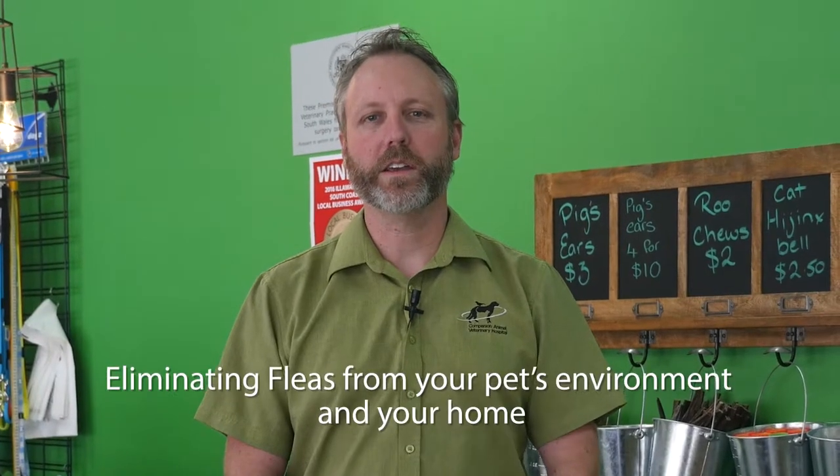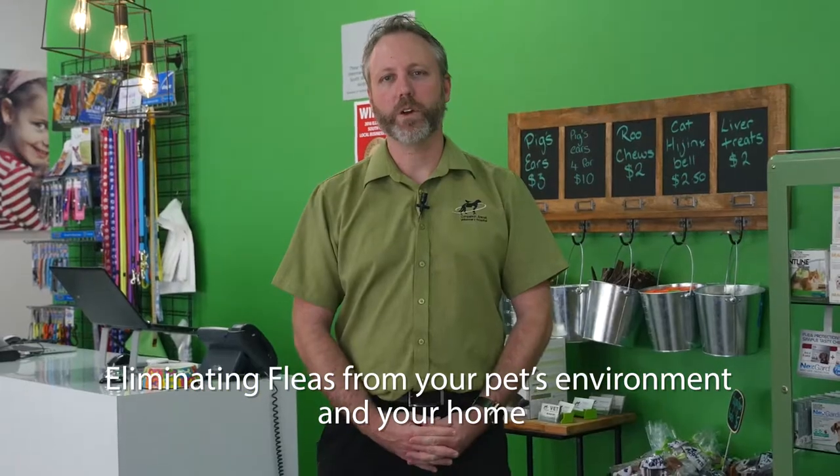Hi guys, it's Matt from Companion Animal Vet Hospital here. Today I'm going to talk about how you can eliminate fleas from your pet's environment and your home.